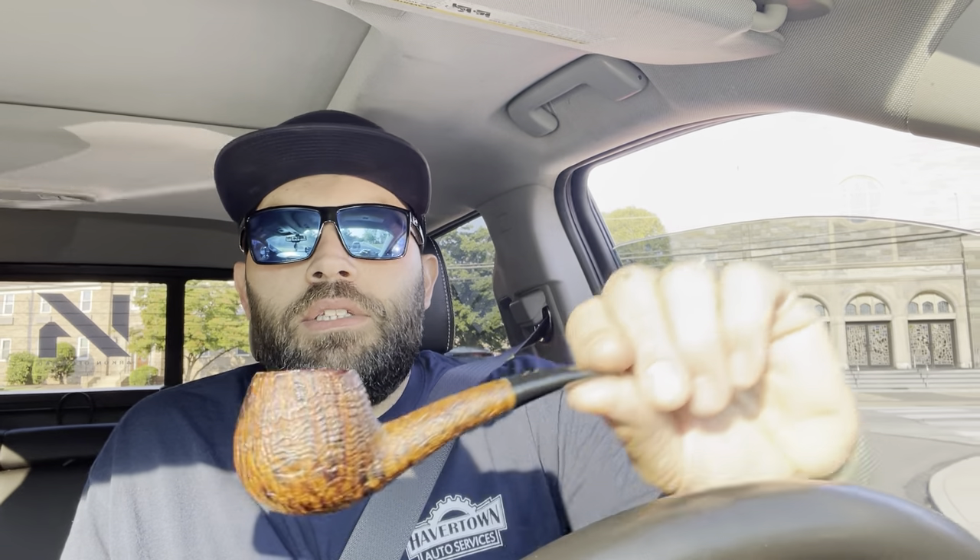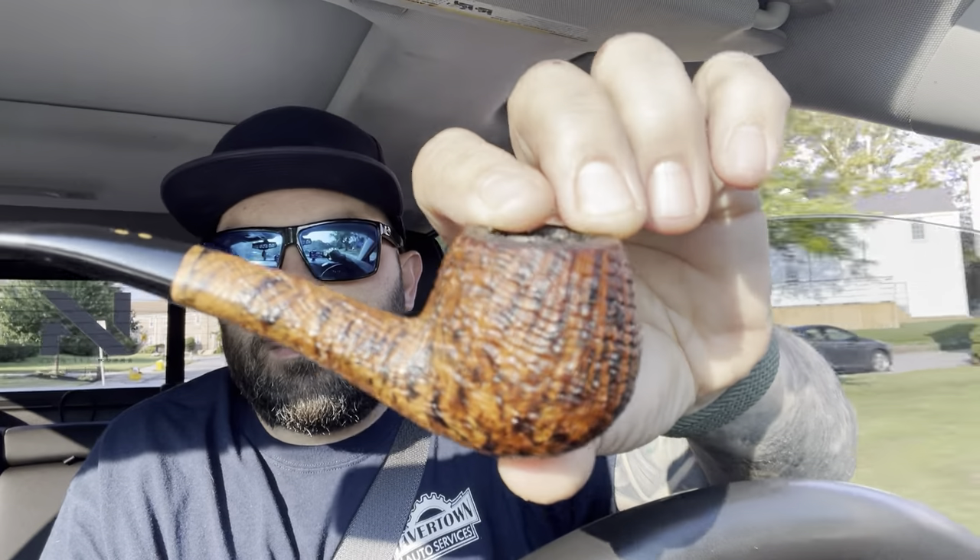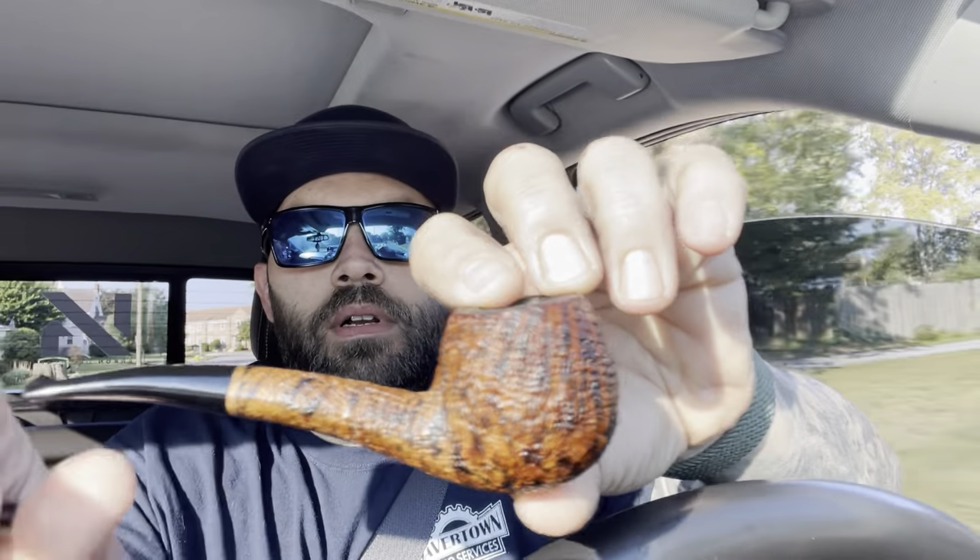Today I am smoking my Radiche Hawk Bill — it's a silk cut, contrast stain. I love Radiche's sandblast; their silk cut pipes are really, really awesome. Cool little pipe. I had started to dedicate this to Lakeland blends, but I really don't smoke that many Lakeland blends to dedicate a pipe to one, so I decided if I really wanted to smoke this pipe I'd have to do away with that.